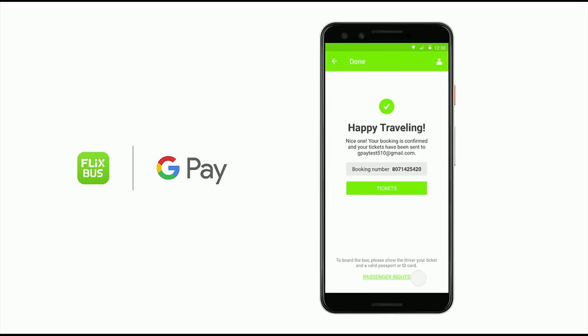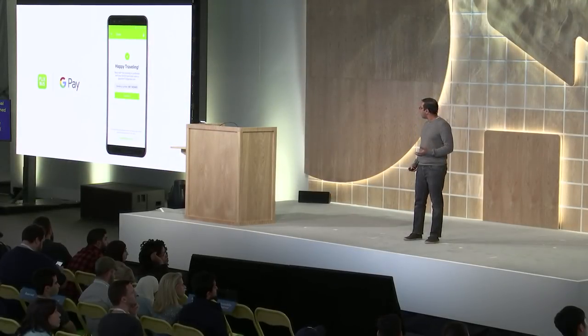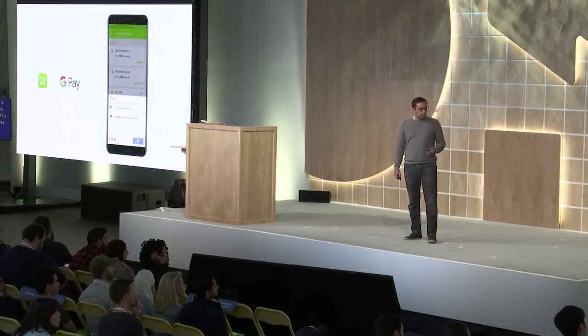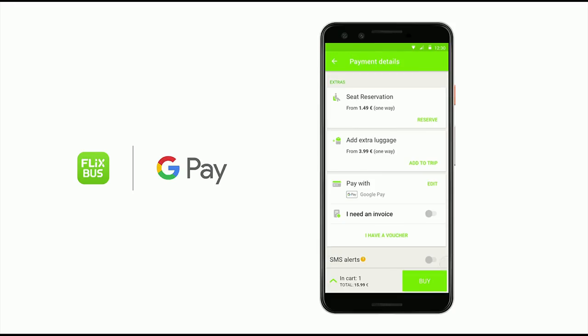In addition to more places to pay, we're also enabling additional payment methods to allow more users to pay with Google Pay on your sites and apps. Users are now able to use Google Pay to pay with their PayPal account easily without any additional logins or passwords if they're signed into Google. For merchants, this interoperability allows access to millions of users that have already stored their PayPal credentials in their Google account. This feature is live across merchants in the US and Germany, and will be rolling out to more countries later this year.